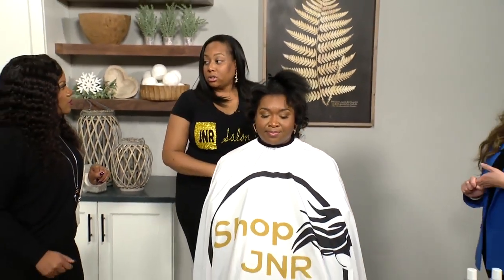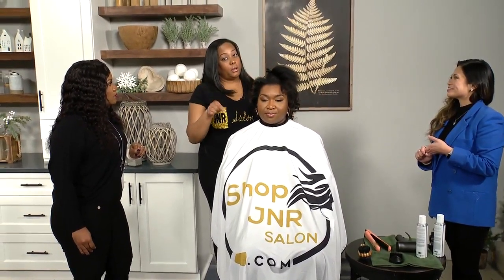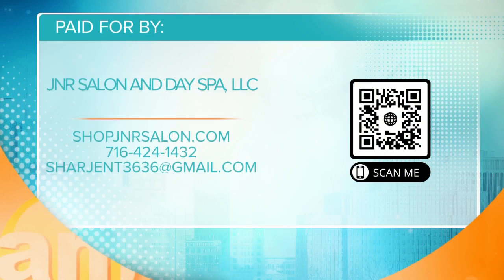It looks so easy! Jennifer, tell everybody where your salon is located. We are at 13 East Mohawk Street — if you know where Casa di Pizza is, we are on the third floor. You can stop by and get something to eat while you're there too, so it's like a two-for-one special. There is a QR code again — pop your phone out, make sure you have the camera open, and it will take you right to the website. We'll be right back — you're watching AM Buffalo.